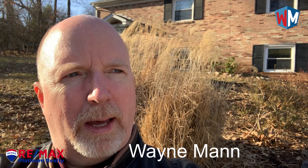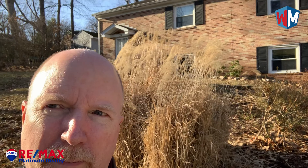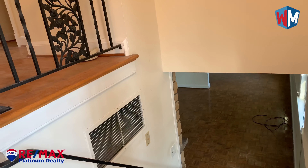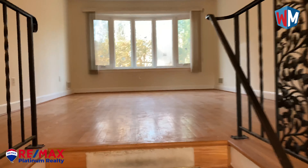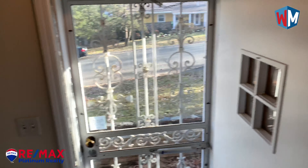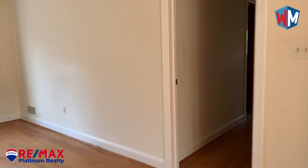Hey everybody, I'm here at 1 Holly Drive in Gaithersburg. It's a pretty popular property today — three hundred and thirty-five thousand dollars. Let's go in and take a look. Okay, we're in 1 Holly Drive. This is a split foyer. There's a little closet right there, and as you walk up you'll see a pretty big room here.